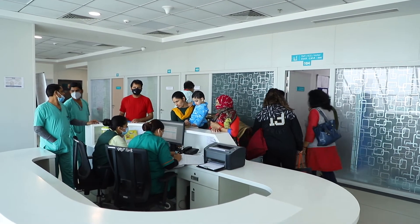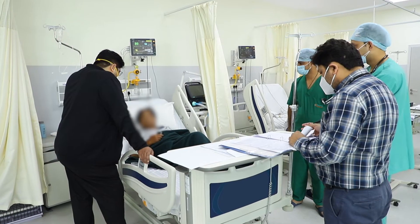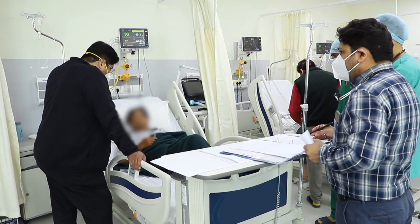With an increasing population, pressure on the healthcare system is increasing over time. Imagine a patient from the second he is admitted to the hospital — his health information is updated daily.